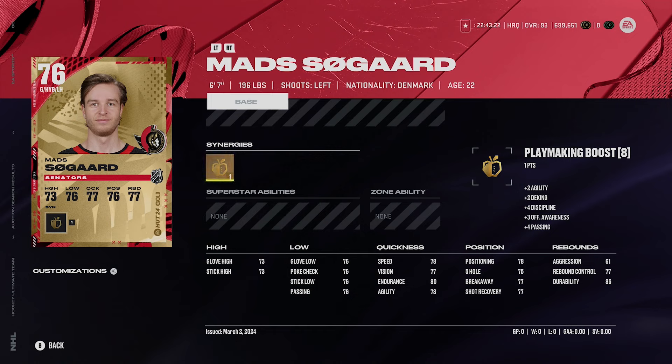You're probably thinking there's no way you'd use a 76 overall, but the problem with NHL has always been that goalie overall rating really isn't that big of a deal. Height is really what makes a difference — it's crazy but it's a major factor. You can't really use a goalie under 6'1", and Søgaard at 6'7" is a solid option.